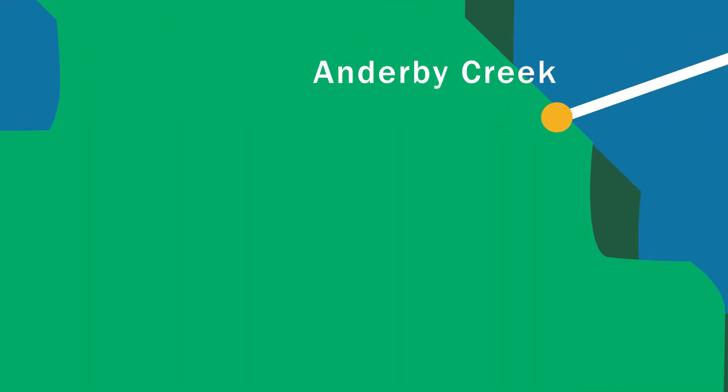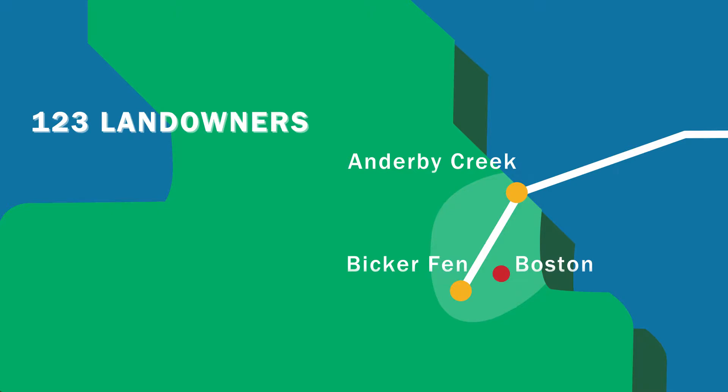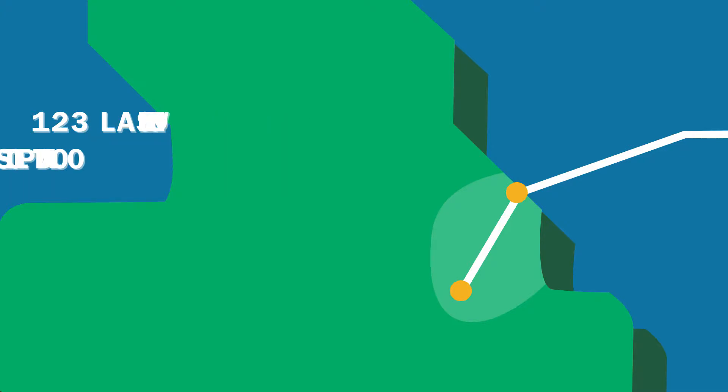Murphy have been appointed to construct the onshore cable connection from a landfall point at Anderby Creek. The other end of the connection is at the newly constructed substation at Bicker Fen. The route crosses land occupied by 123 landowners and tenants and interacts with up to 700 land plots. This is the longest cross-country cable connection ever constructed in the UK, approximately 58 kilometres long.